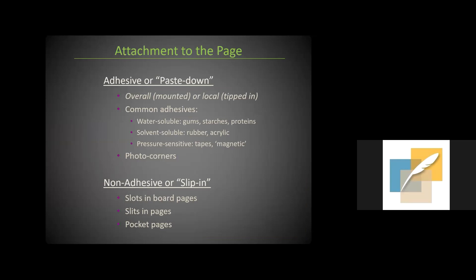Now that we've talked about structure and leaves, let's discuss attachment to the page. The two main categories are adhesive or paste-down — where the photograph is either mounted overall or locally tipped in — and non-adhesive or slip-in.